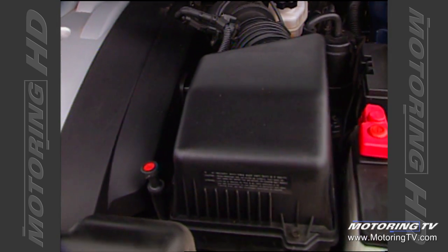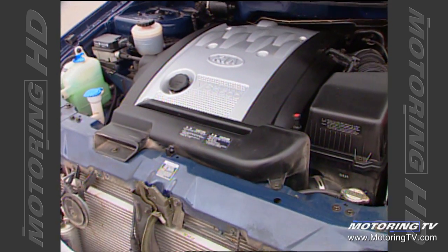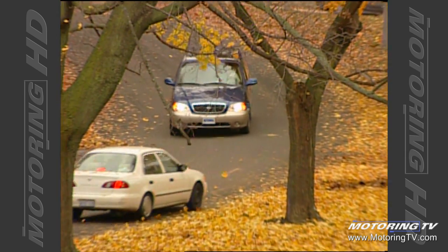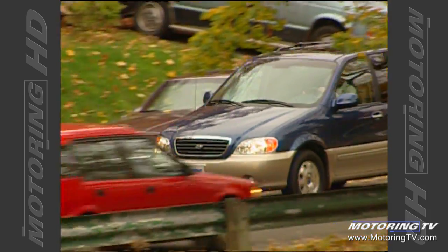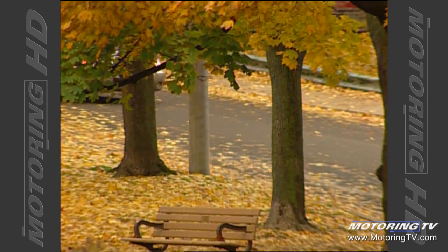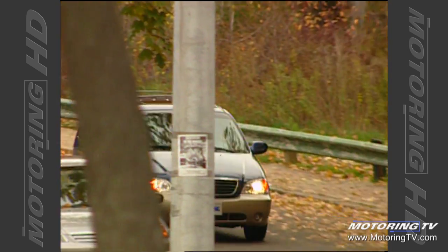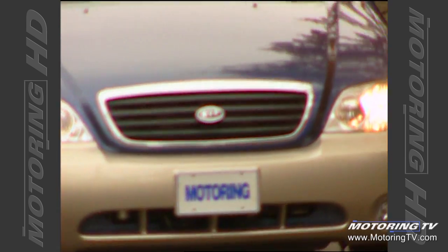Take the engine, for example. The 3.5-liter double-overhead-cam V6 delivers 195 horsepower at 5,500 rpm and a decent 218 pound-feet of torque at 3,500 rpm. The net result is spirited performance across a broad range. Running to 100 kilometres an hour takes 10.5 seconds, while the all-important 80-to-120 passing move clocks in at about 8 seconds. This engine is also surprisingly smooth and quiet, even at full chat.